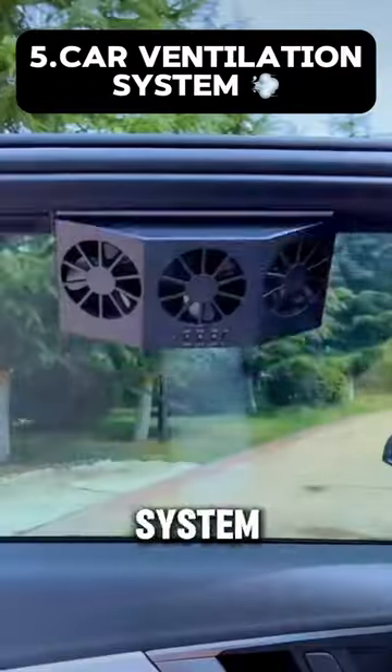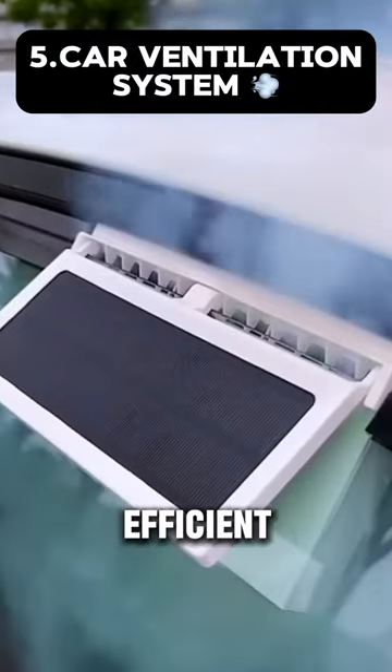This is a car ventilation system that you can have on your window, that is very efficient and compact.